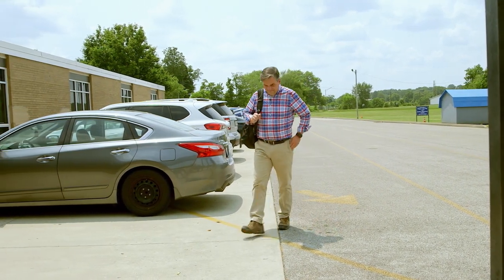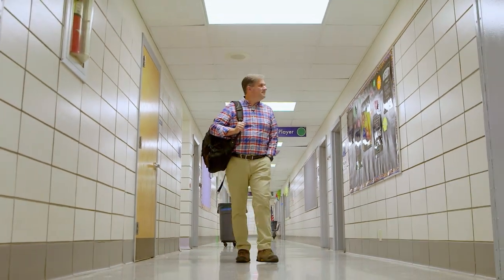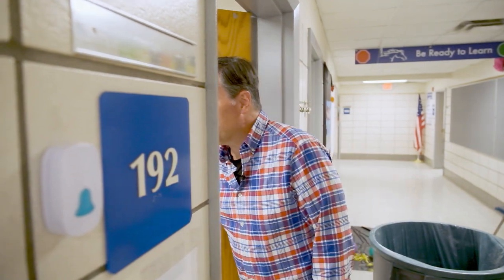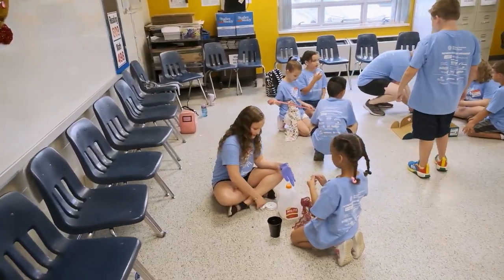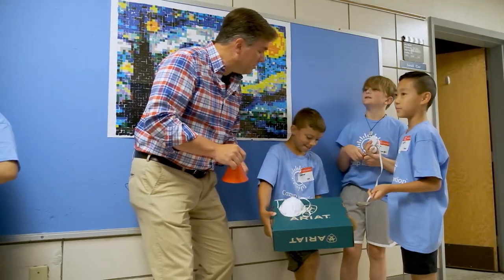I come from a family of teachers. My mom taught third grade, my dad was a middle school principal, and my grandmother even rode a mule to a one-room schoolhouse to teach in Breathitt County. So when I heard about this STEM program going on in Pulaski County, I had to see it for myself. I'm always amazed when I get back into an elementary school — I always forget how tiny the chairs are and how low the water fountains are.